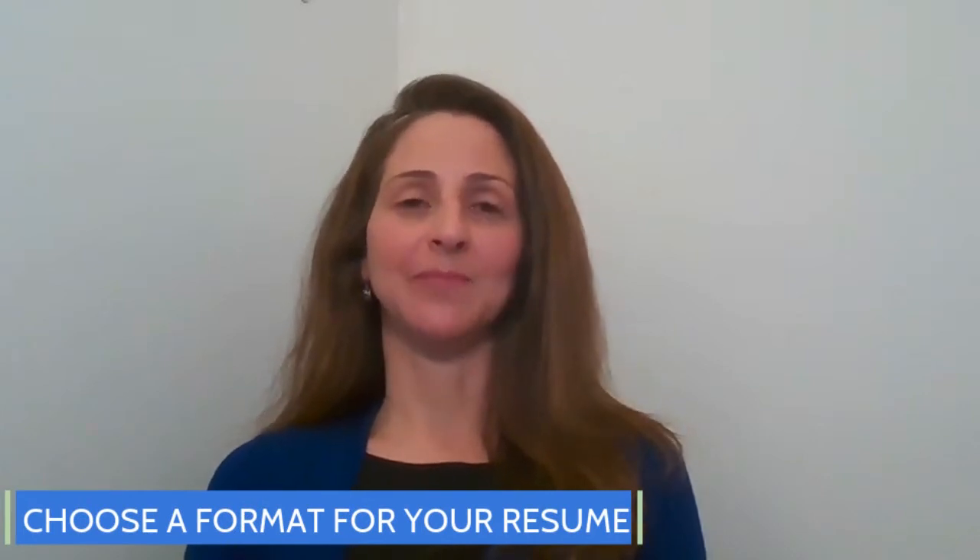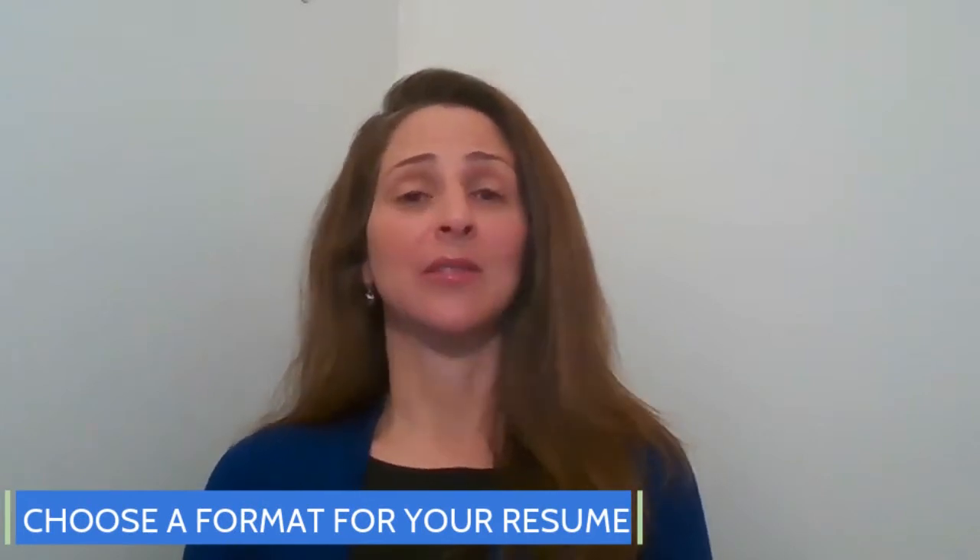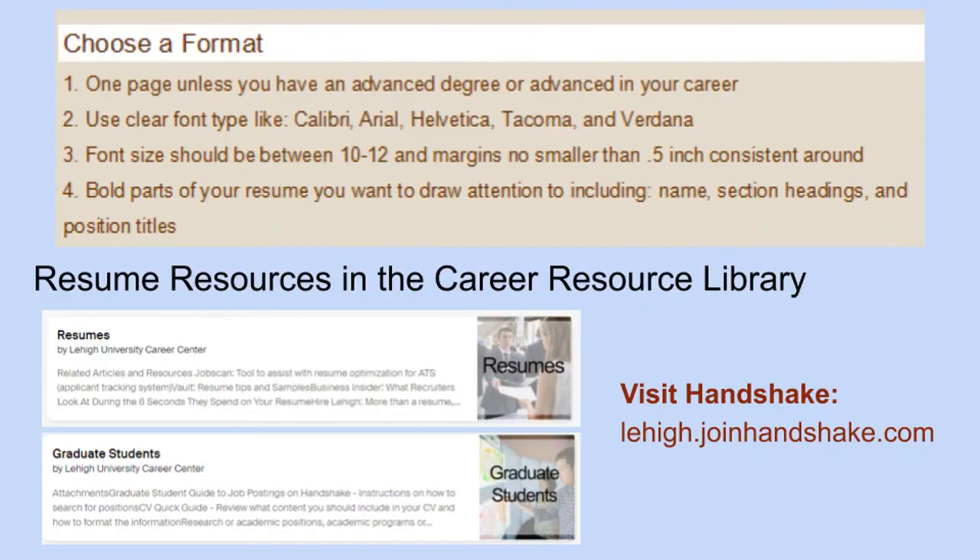First, you want to choose a format for your resume. Consider the font, the margins, and what is going to be the best overall layout for you. You want to avoid templates, as these are sometimes difficult to edit. We do have a number of resources for you in Handshake to help get you started.